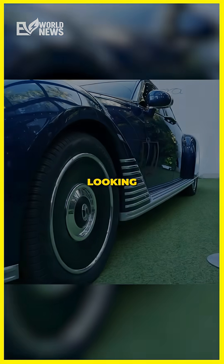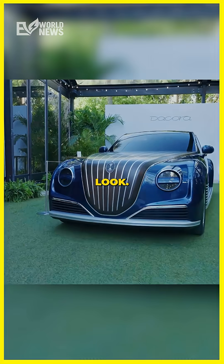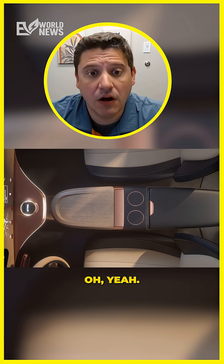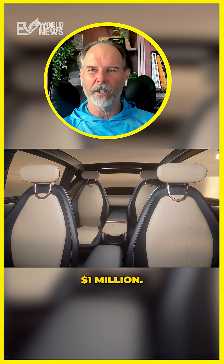It is a fancy-looking car. It has a very 1930s Mercedes-Benz look. That's their first car. This is their first car? Yeah, and they're starting right out at half a million dollars. This is their first car. I don't think so.